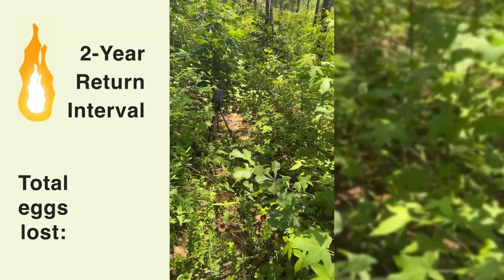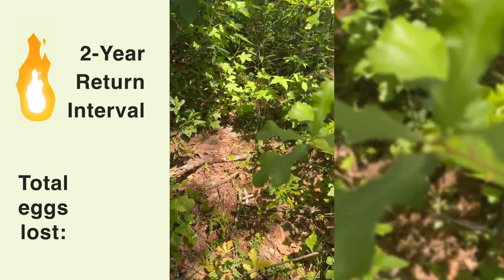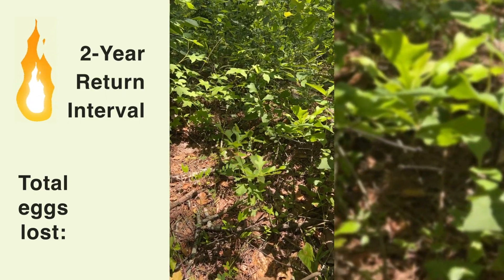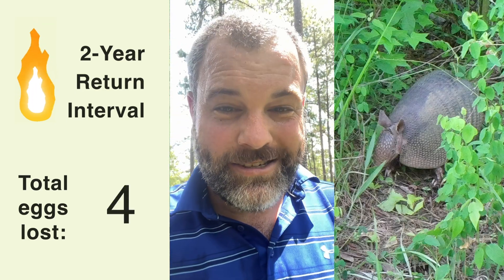I'm approaching it here — pretty good structure. We randomly located those and the eggs should be somewhere right in there. Don't see them currently. Well, apparently I was wrong. Don't see any sign of eggs. Let's see what got them.